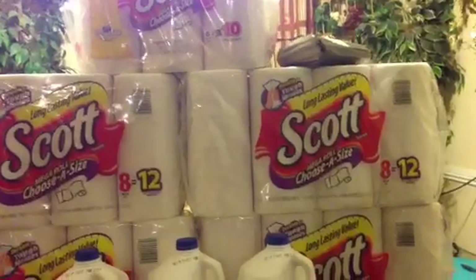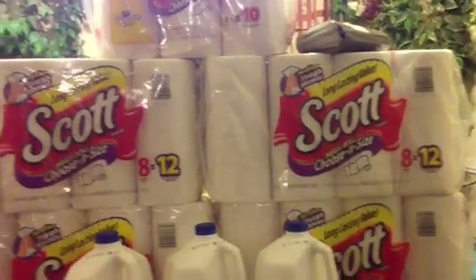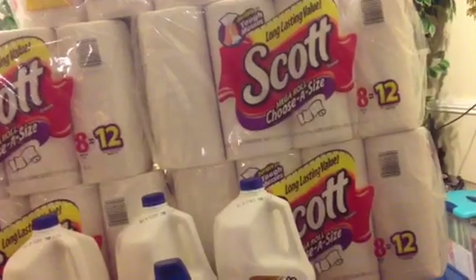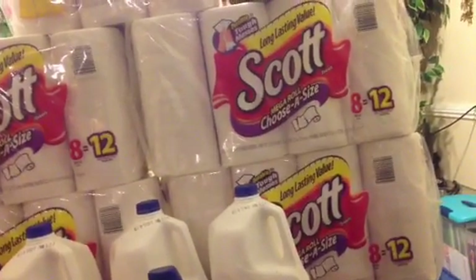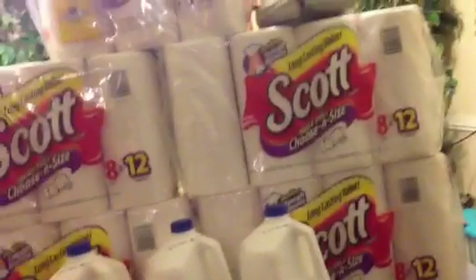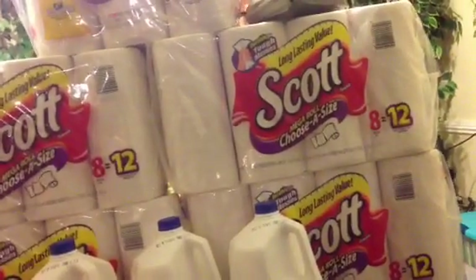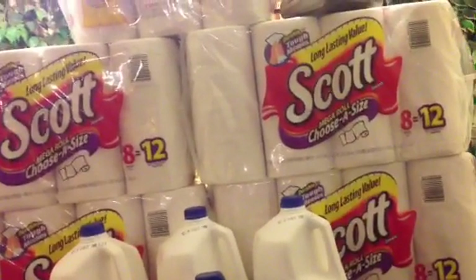There's a $1.25 off printable that makes the deal even better. If you get 5 of them it'll be $29.90. Use 5 of the $1.25 off printables, pay $23.65, and you get back a $10 Extra Care Buck. So that makes them like $2.73 a piece.